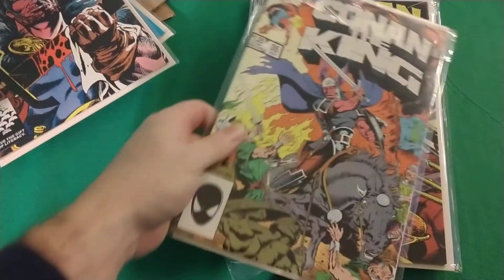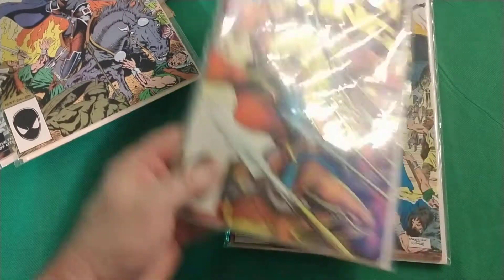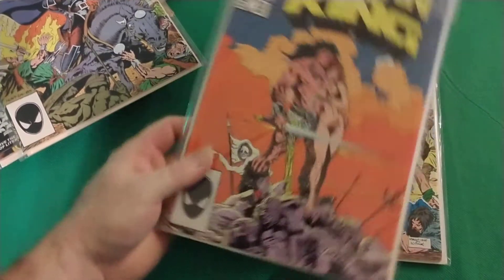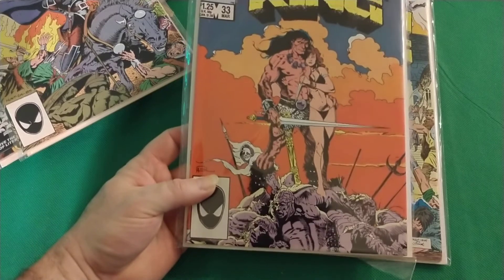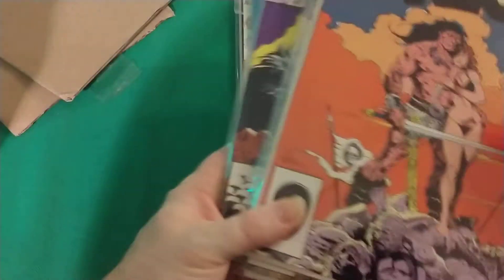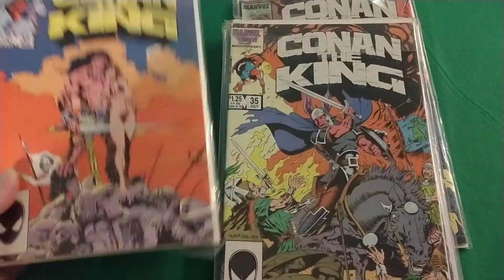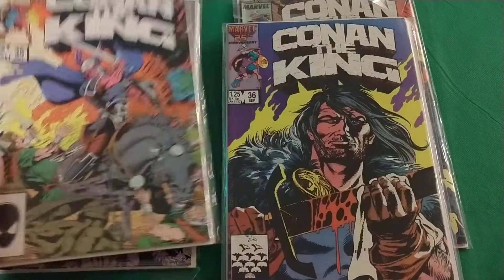I'm going to individually bag and board these, see how many comics there are, and I might start collecting King Conan. But for $20, free shipping — figure maybe $1 or $2 tax, so $2.20 each — yeah, not bad, not bad at all.